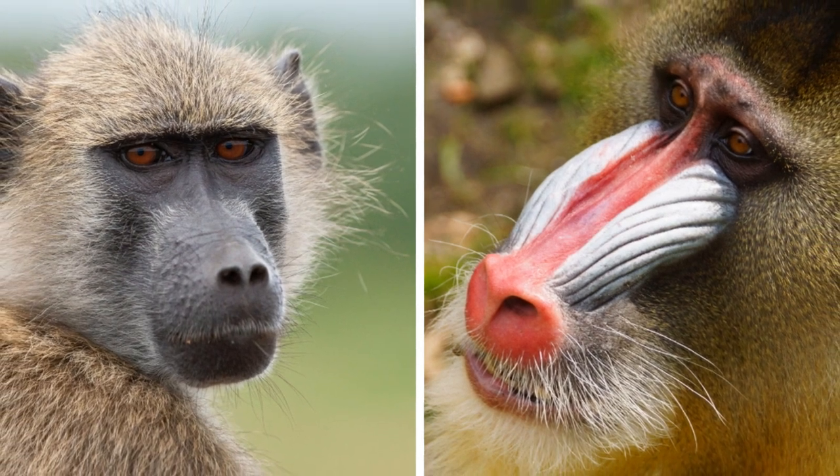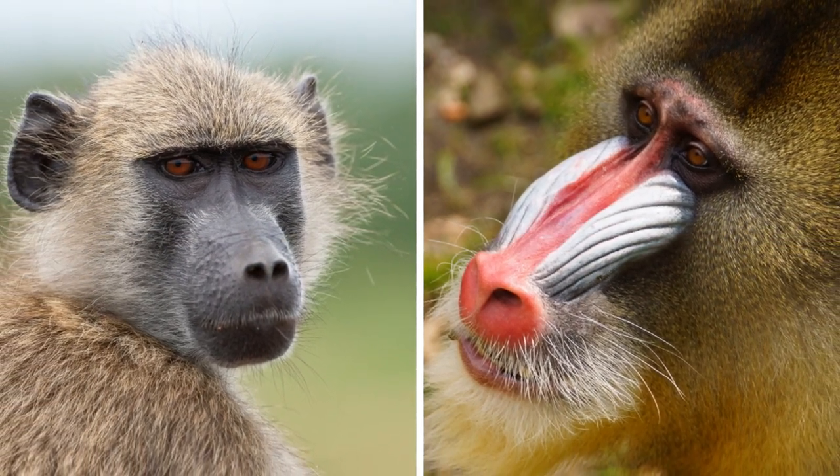What do you think? Which of the two would win in a possible fight? Tell us in the comments down below.